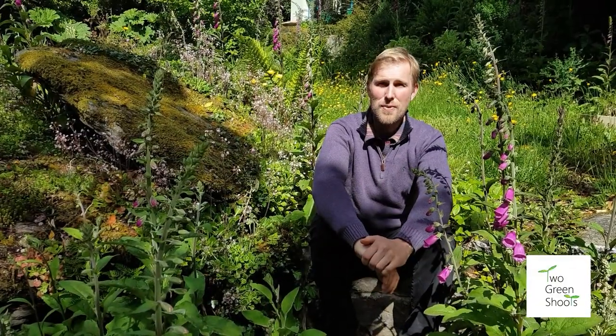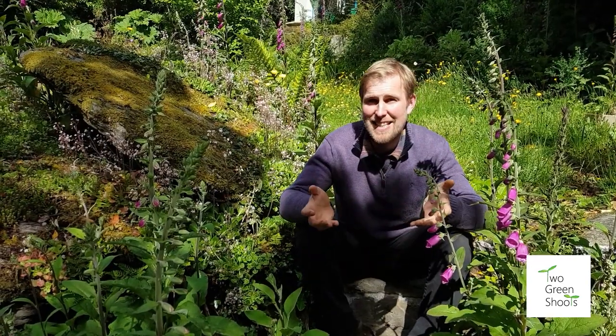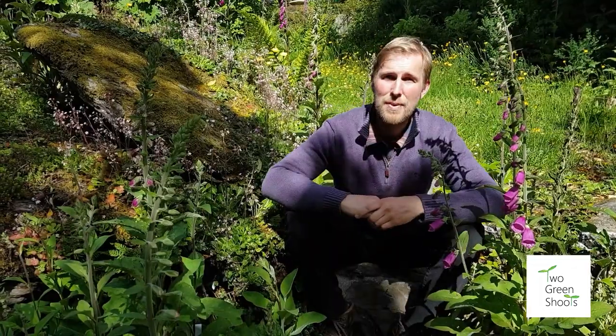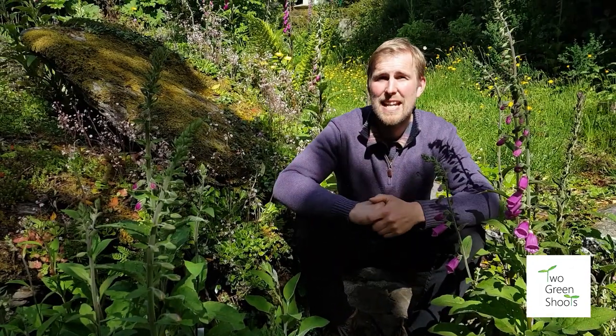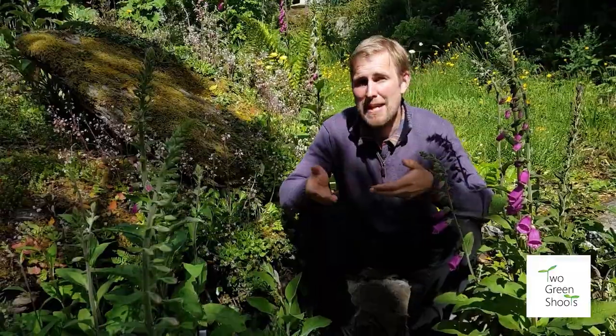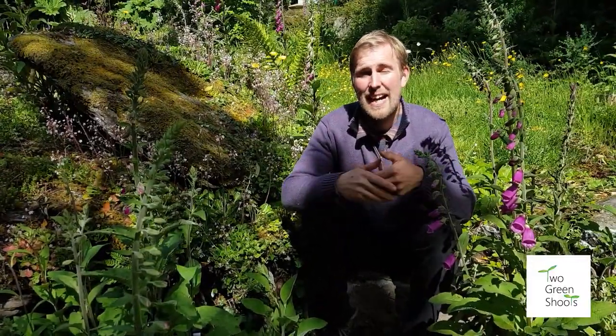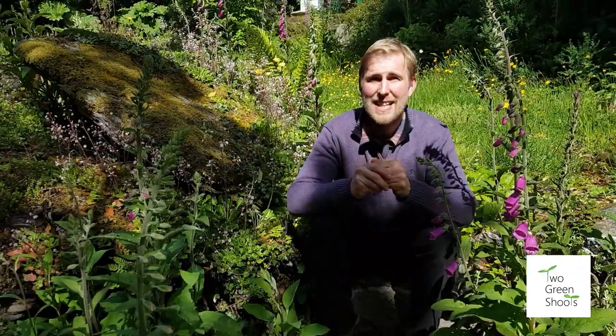What is the definition of a weed? It is generally a plant that's in the wrong place. The worry with a lot of gardeners about weeds - or wildflowers as we like to call them - is that they will make your garden look untidy, they'll outcompete your plants, they'll harbor pests and diseases, and they become quite stressful, when in fact they're actually rather beautiful.